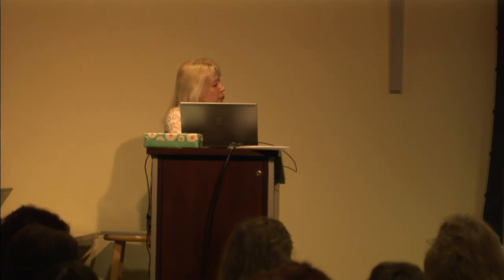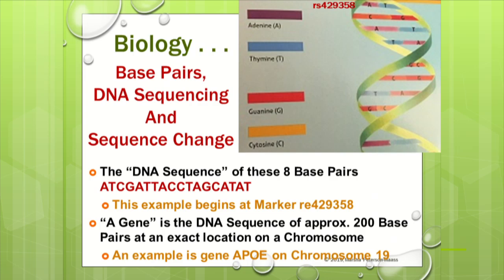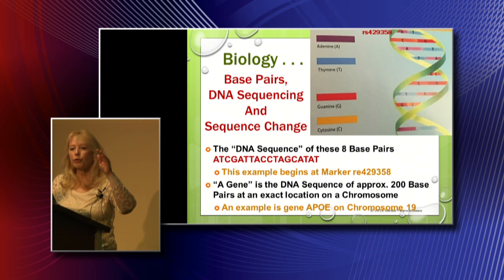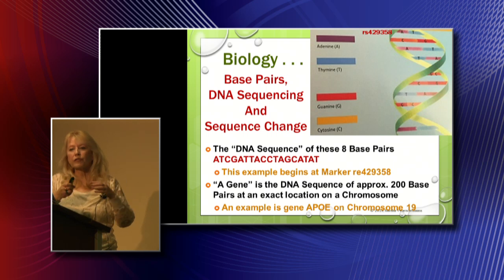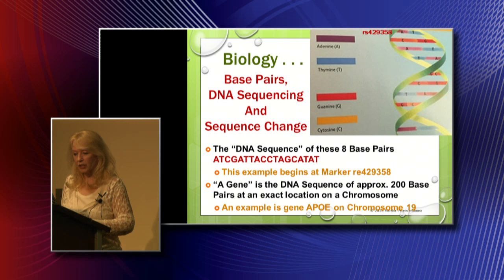The other thing we need to understand is: what is a gene? If you take base pairs for about 200 locations on one chromosome, that length of DNA sequencing is your gene. That's all it means. So if they're finding a condition within a gene, they're looking for base pairs at certain markers for about 200 base pairs. If you understand this concept, you're going to get the whole rest of the lecture.